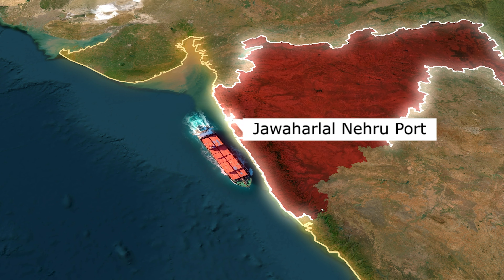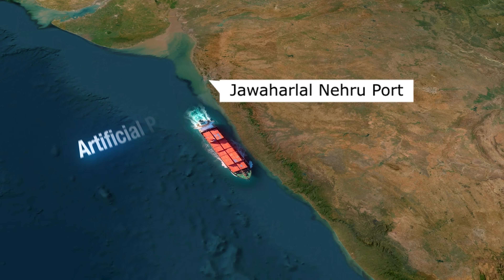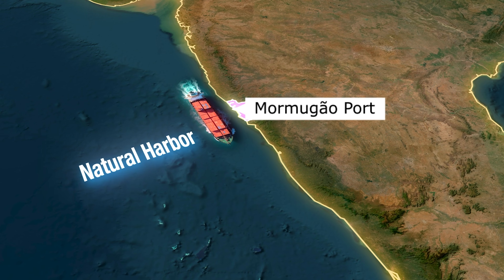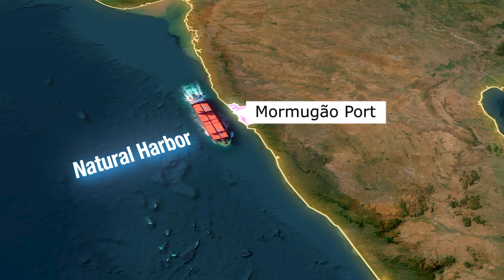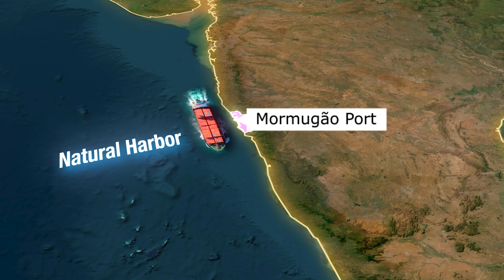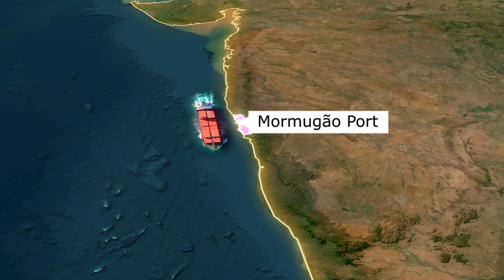Just across the bay of Mumbai lies another port — JNPT, also known as Jawaharlal Nehru Port. It is an artificial port and India's largest container port, handling over half of India's container traffic. Moving south, we reach Marmagao Port in Goa. It's a natural harbour port and one of the leading ports for iron ore exports, especially to Japan. Though its overall cargo has reduced in recent years, it remains crucial for mineral trade and tourism.